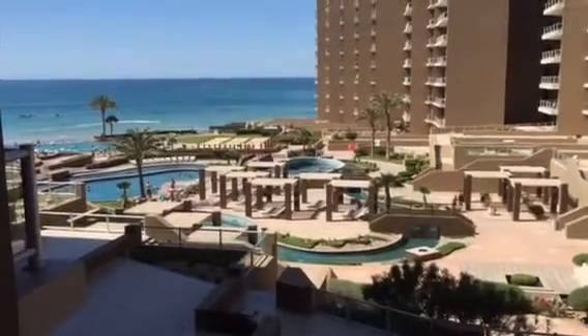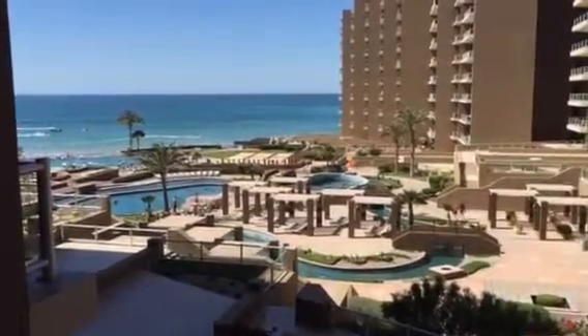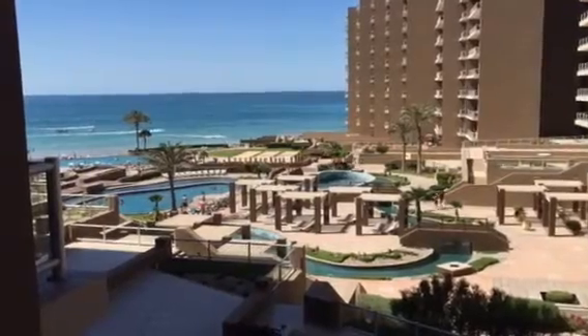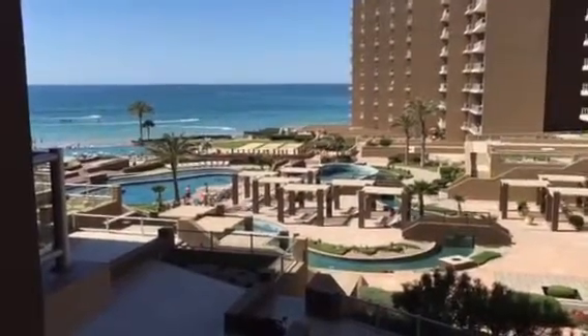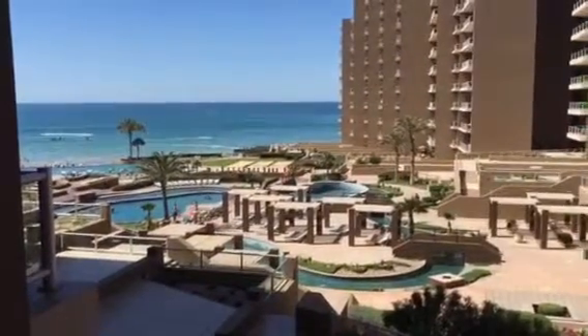If you have any questions, this is a beautiful unit. It's Kyle Wood with Realty Executives in Rocky Point, Mexico. Visit our website at RockyPointKyle.com or give us a call at 480-297-8079.